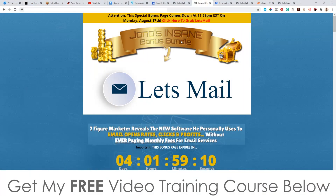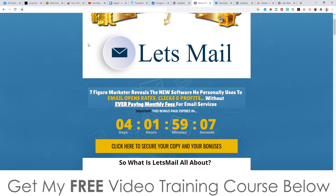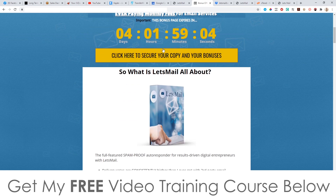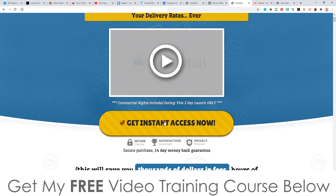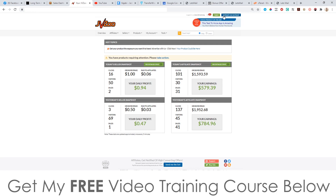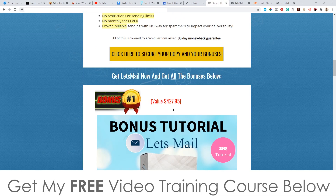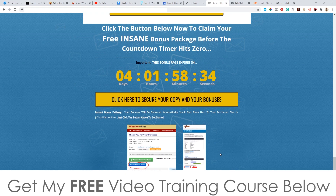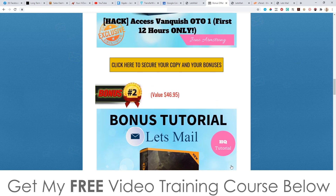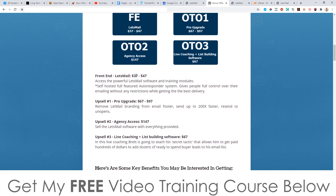To claim these bonuses, if you're watching on YouTube click the link below in the description to come through to my bonus page. Simply scroll down and click on any of the yellow buttons as of 10am Eastern Standard Time on the 15th of August. Once you've purchased, go to your JVZoo account in the top right-hand side, click on Let's Mail, and on your receipt page there will be a blue button that says 'Bonuses from Jono' — click that for instant free access to every single one of these bonuses.